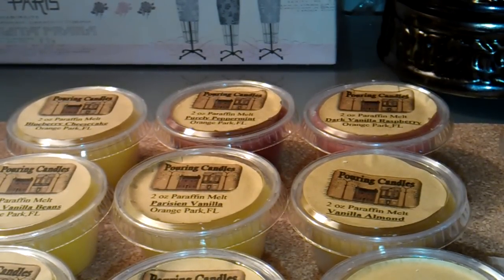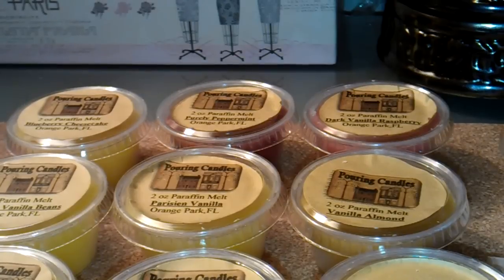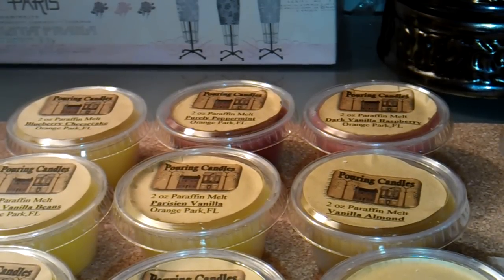Hi everyone. I placed a small order with Pouring Candles and I just wanted to show these to you really quickly. This is a vendor whose products I'm trying for the first time. I have not melted any of these yet, but I thought I would go ahead and show them to you. I found out about this vendor a few months ago after I did some searches on Facebook and online, just looking around for different vendors to try. I came across their website and Facebook page and decided to place a small order.